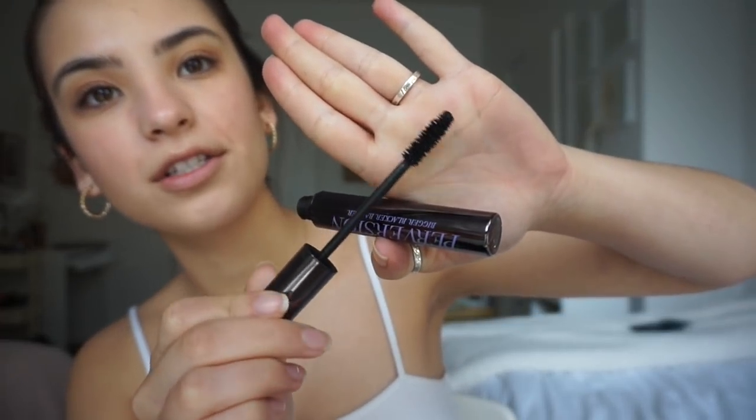Then mascara. Right now I'm using the Urban Decay Perversion mascara. This is what the mascara brush looks like.